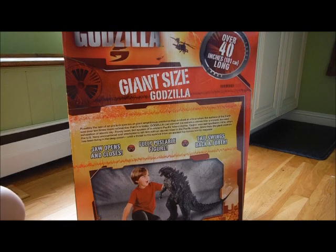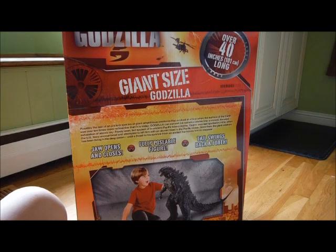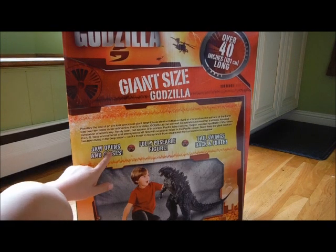Godzilla can convert his radiation stores into a violent, focused blast of atomic ray, rarely seen but spoken of in ancient Pacific Island myths. Godzilla was last spotted in 1954 when the US Navy encountered and attempted to kill him with an atomic blast in the Pacific Ocean. Since then, the giant creature has been living in the deep ocean until a threat to his survival from an ancient foe forces him to reappear. It also says there's a hinge on the jaw that makes it open and close.